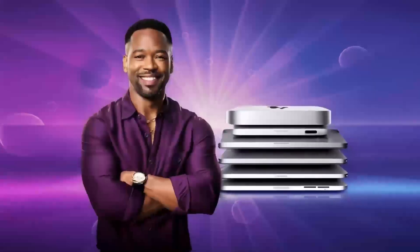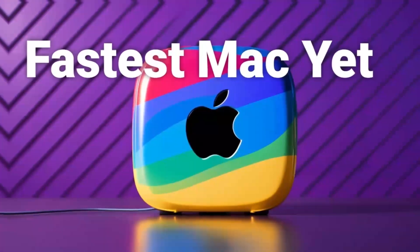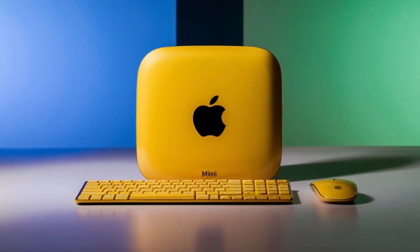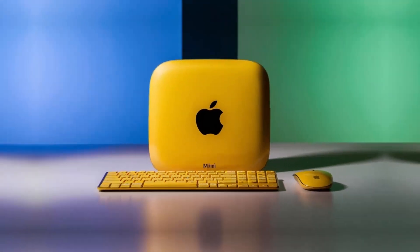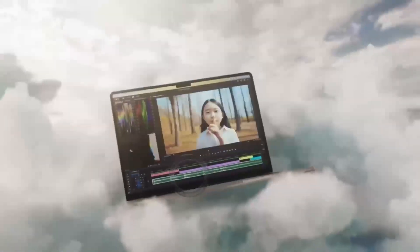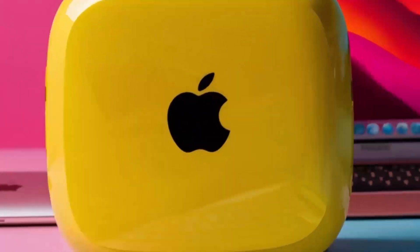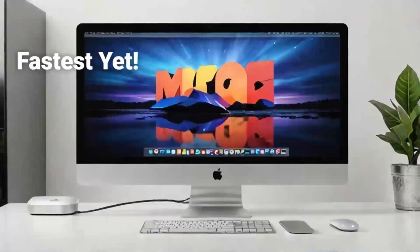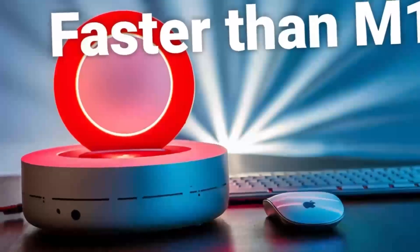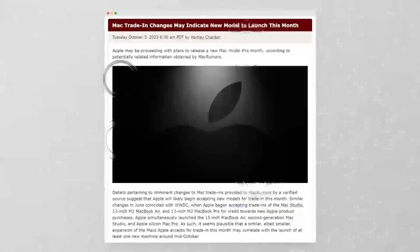It's also worth noting that the Mac Mini M5 will likely have a strong impact on Apple's other devices, particularly the MacBook lineup. With the advancements in performance and power efficiency that the M5 brings, we could see similar improvements in the MacBook Air and MacBook Pro models. This could mean even longer battery life, faster performance, and better support for demanding tasks in a portable form factor. The synergy between the Mac Mini and the MacBook lineup will make for a compelling proposition for users who need both power and portability.